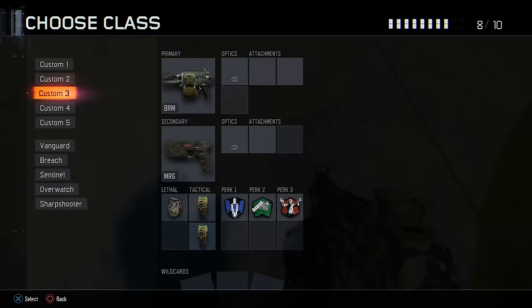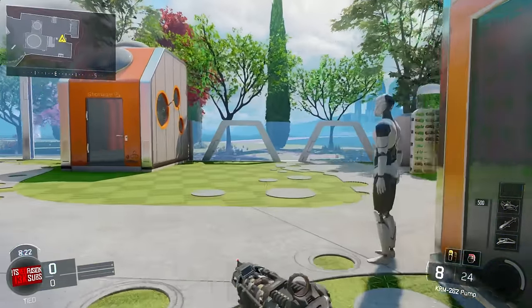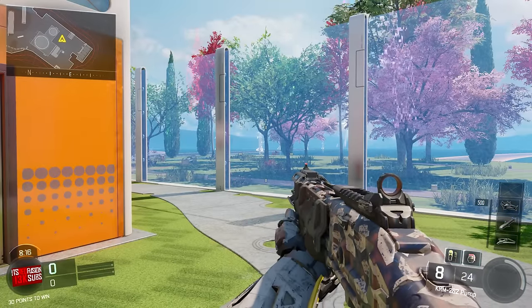I'll show you on one more — here it is on the KRM. So let me know in the comments what you guys think, subscribe — greatly appreciated. I'll see you guys in the next video. Peace out boys — more videos on the big patch that came out guys, but I will check you guys in the next video.